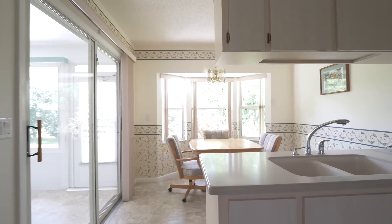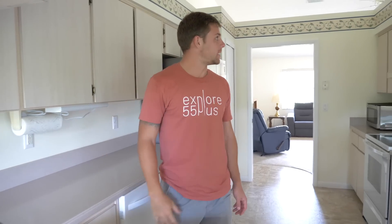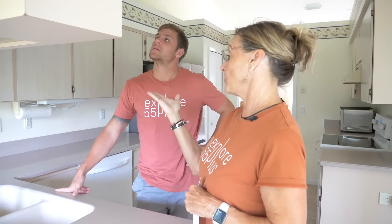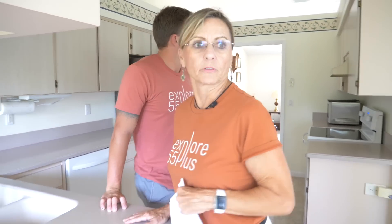This kitchen does feel like it might be original, but it's super well-maintained and clean. You could just sort of do these up with a nice knob or refinish — people have painted cabinets like these and it gives a completely different feel.